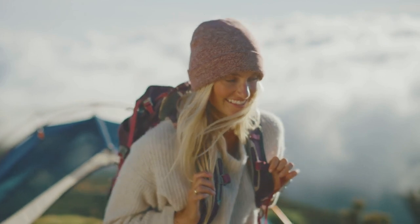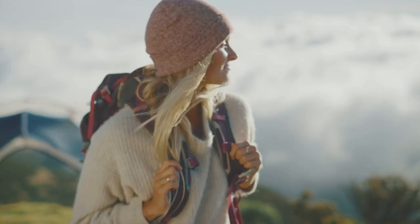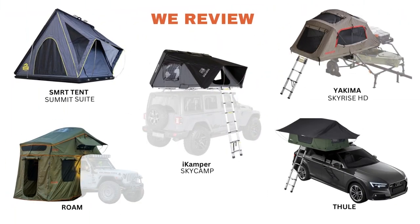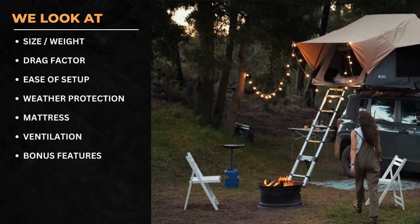Choosing the perfect rooftop tent can be daunting. There are a lot of options and factors to consider. We've put together a list of our top five tents to help in your search. Tent links are included in the video description. We look at key features of each tent to determine how they rate overall.